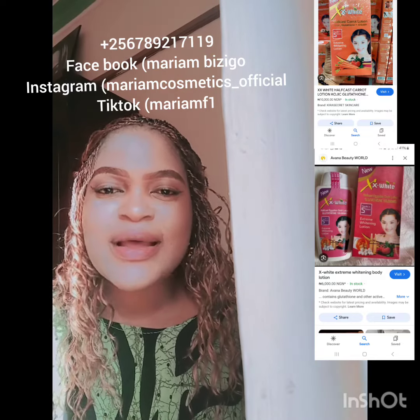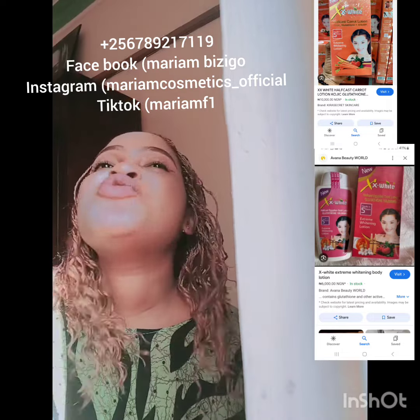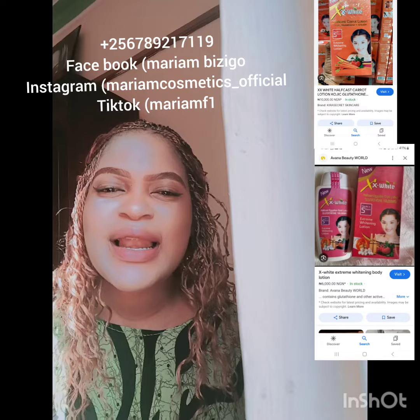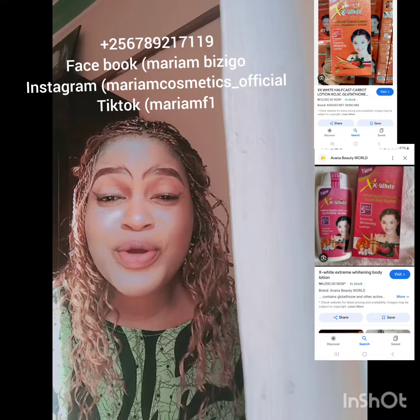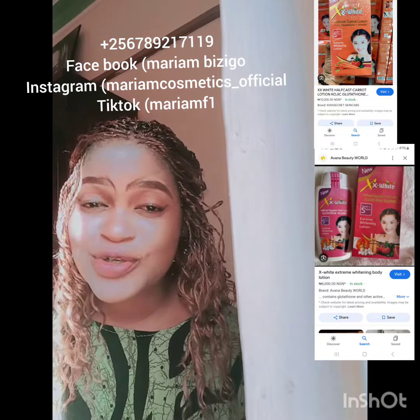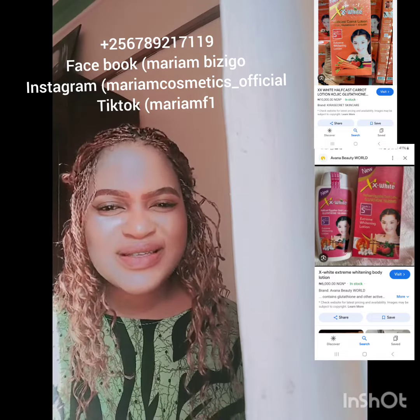This lotion will give you albino color — it will push you to Miley Cyrus's color level. You will be white like paper. Do not mix this lotion; it is super whitening and really too strong. If you have sensitive skin, do not use this lotion — it is going to damage your skin.